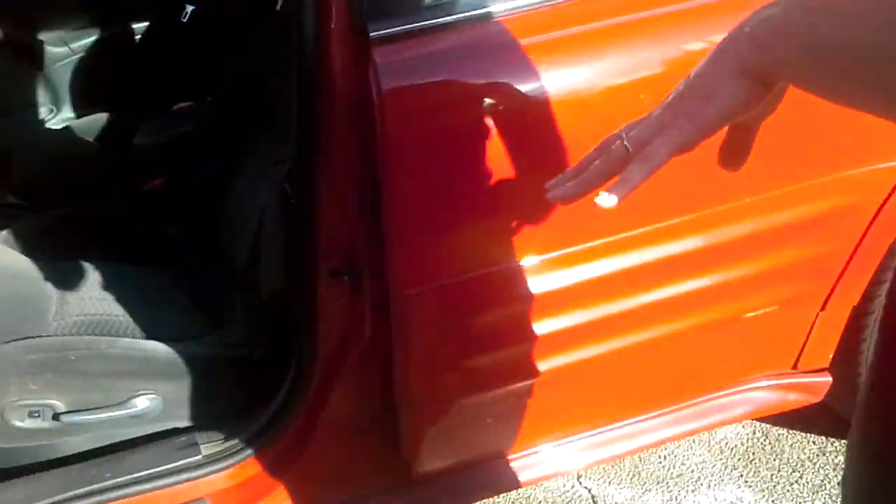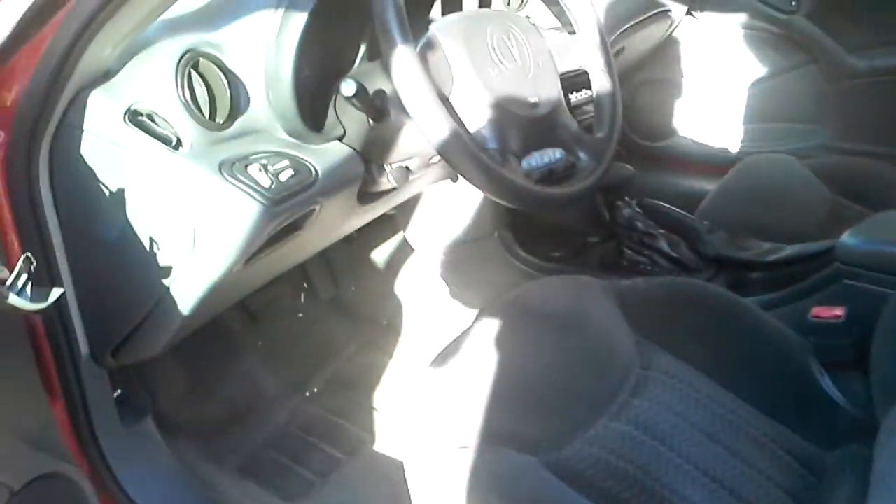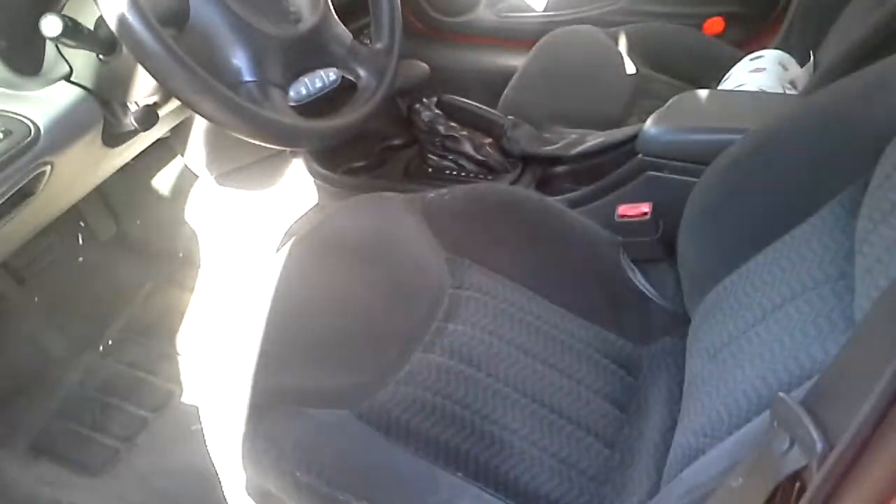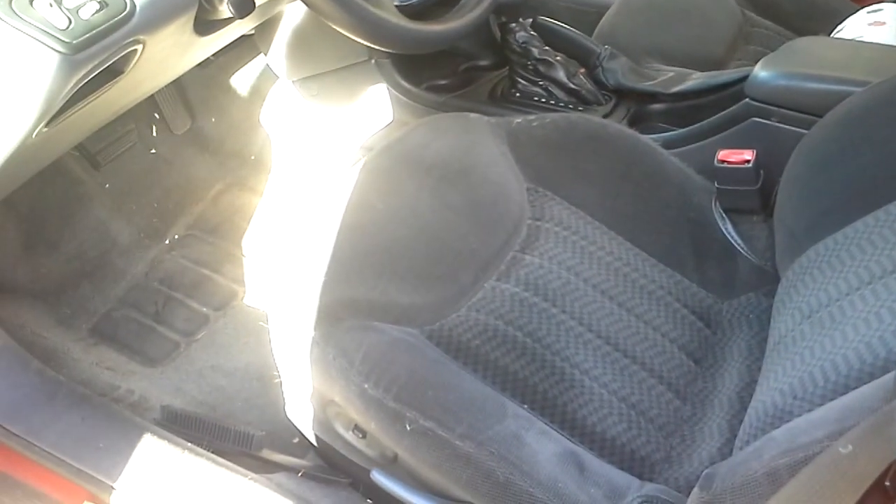Paint looks pretty good — paint's not terrible. How about the interior? What kind of dirty are we dealing with? It's dirty, but most of this one is inundated with pet hair.